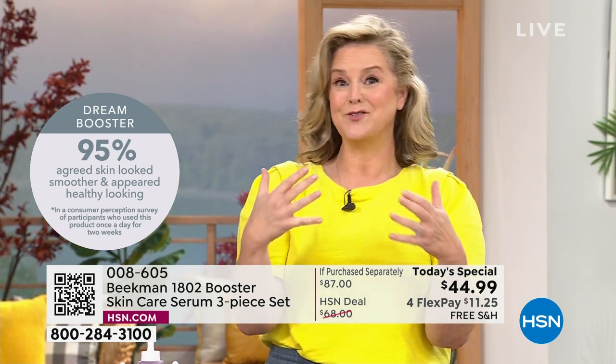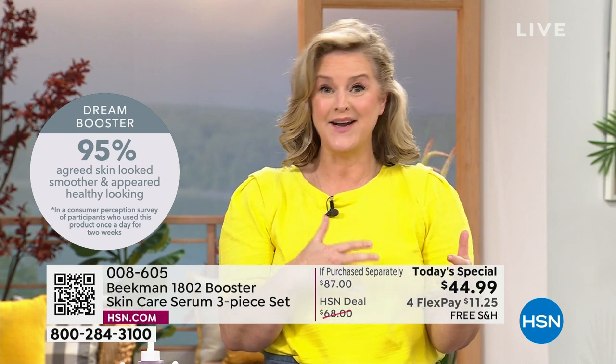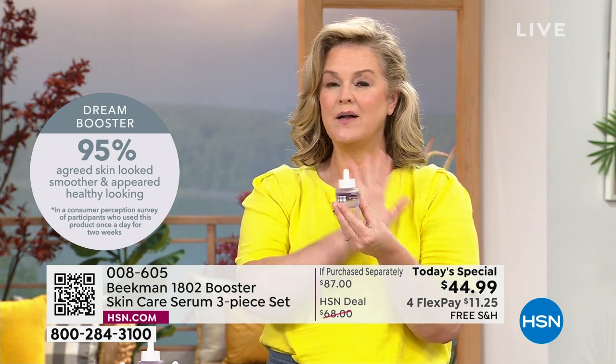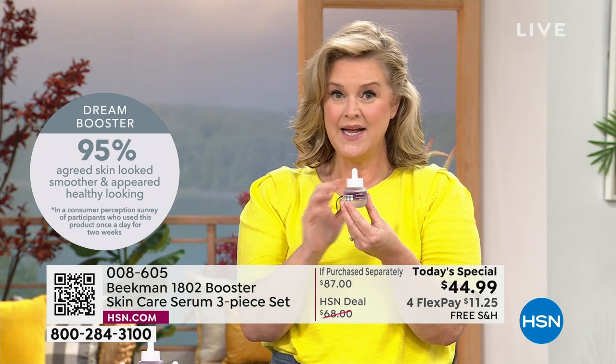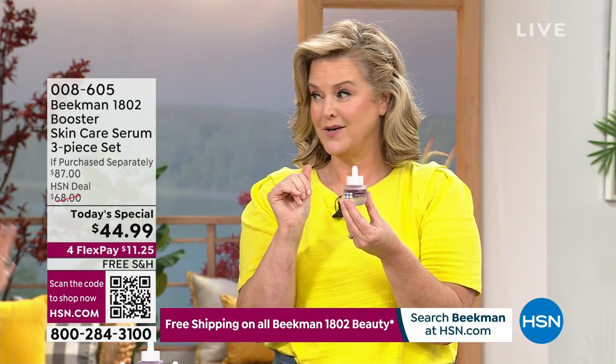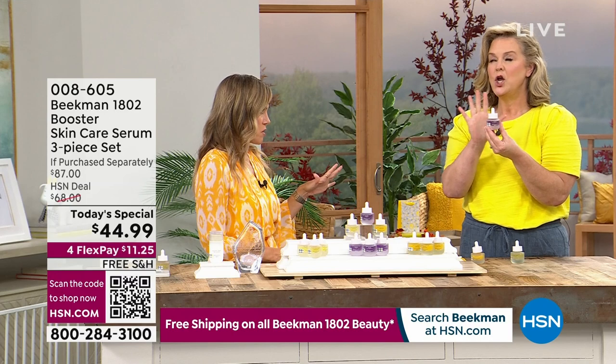If you've never tried Beekman and you've never tried us for skincare — maybe you've only tried us for Bath & Body — this will be the most results-driven. The Dream Booster is where a lot of people started. It's been one of our number one top-selling boosters. You can incorporate it at night, two drops in with every other cream that you already have.